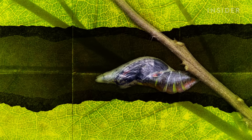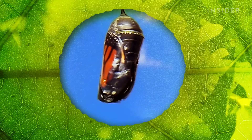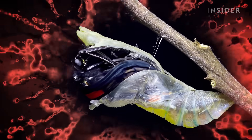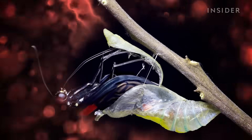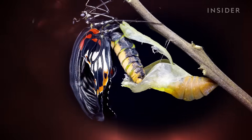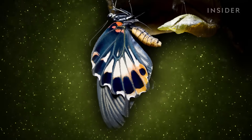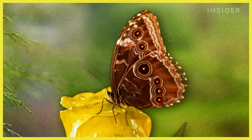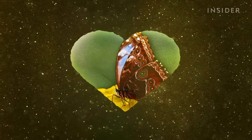Because for some species, their chrysalis turns transparent in their final days of metamorphosis. Now, fully formed, it's time to hit the road. The chrysalis splits open down the center and the butterfly escapes. Meanwhile, a reddish liquid spills out — that's all the waste the butterfly, nay, caterpillar, produced during its stay. Once its wings expand and harden, it's ready to mate, pollinate, and slurp nectar to its heart's desire.